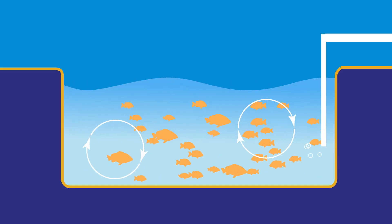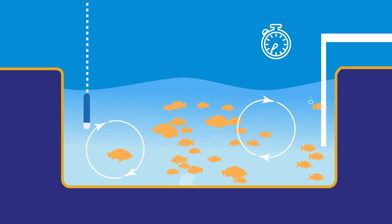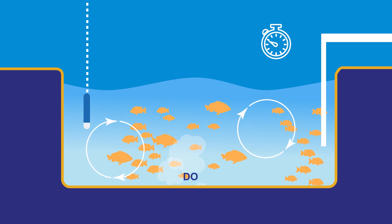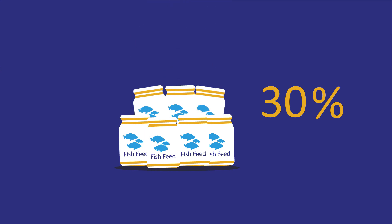Niobot is cost-effective as we calculate the exact time to run aeration equipment and control it according to the concentration of dissolved oxygen in water. Our reliability lies in helping to save up to 30% in fish feed consumption for our clients, and not only anticipating, but also preventing potential dangers from actualizing.